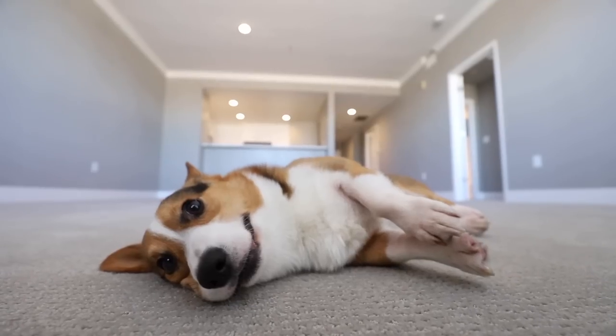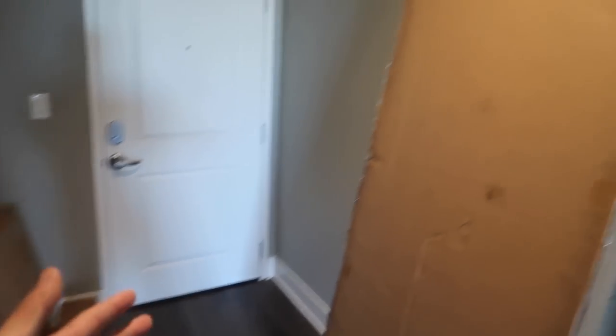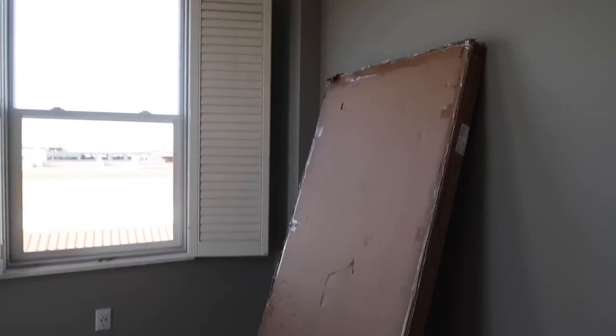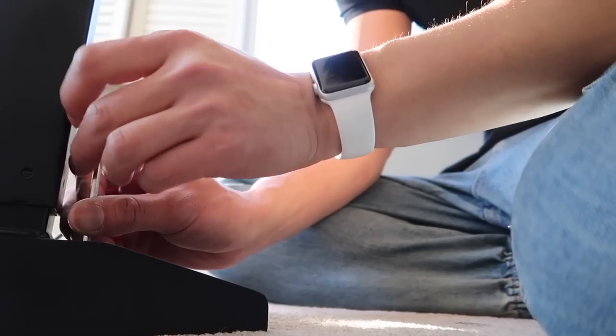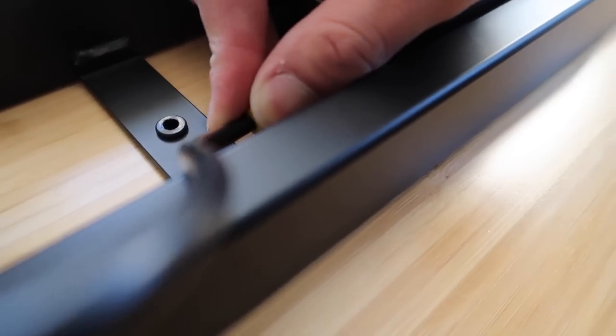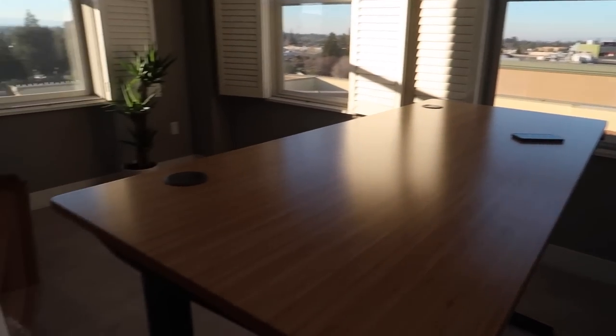But now it's time to move in all the furniture! My new standing desk just arrived, so let's set up this desk right now. Look at that! Nice, huge desk.